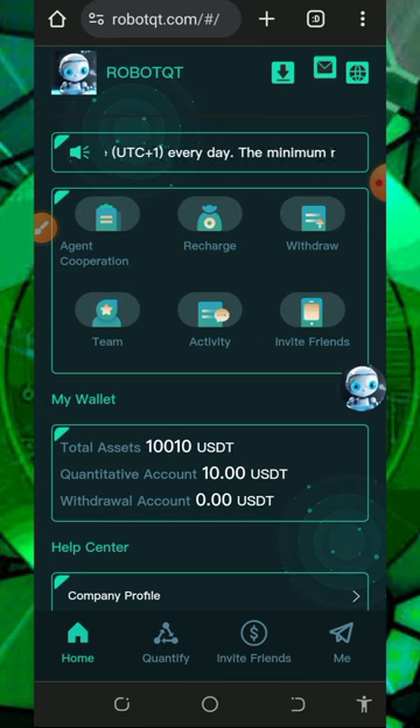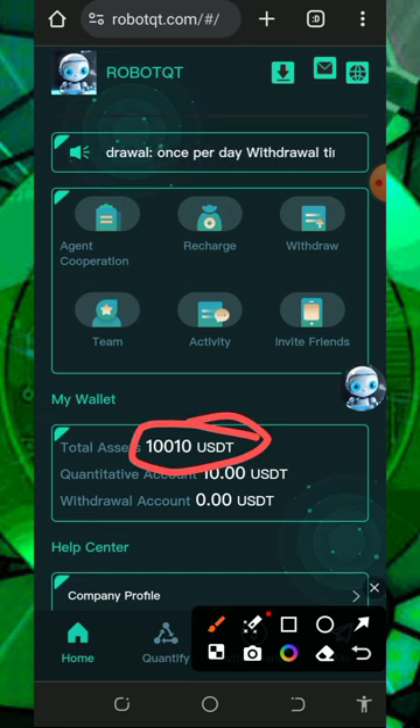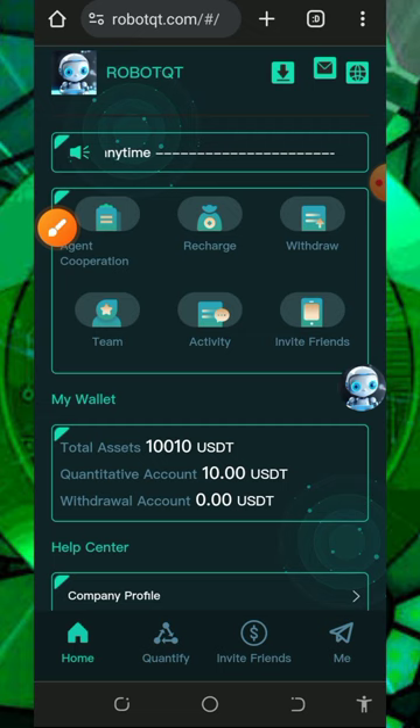Right here on this platform I'm going to show you how to use it and how it works. The best thing about this platform is that once you register you are going to receive a free ten thousand dollar registration bonus. To start earning, all you need to do is deposit at least ten dollars into your account. You can see here I deposited ten dollars into my account just to activate VIP one, and now we are ready to earn from the platform.